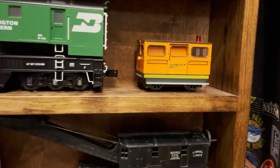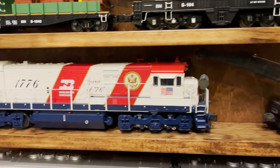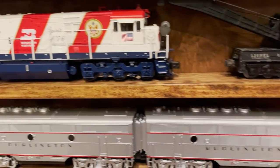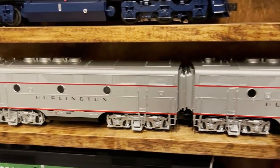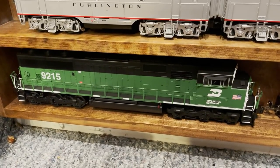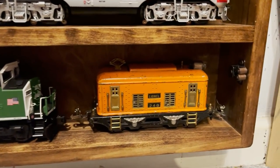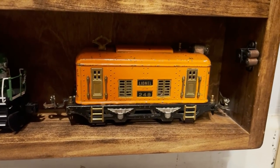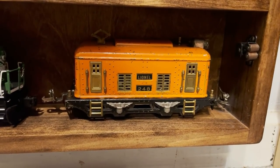Below that is a BNSF Speeder from Lionel. Below that is the Lionel Burlington Northern Spirit of 76 U30C. On the next shelf down is an Atlas F3AB set in a Burlington paint scheme. Below that is a Lionel Lion Chief Plus Burlington Northern SD60. And right here we've got the first tin plate train of the day — a Lionel Pre-War 248 box cab, made between 1927 and 1932.